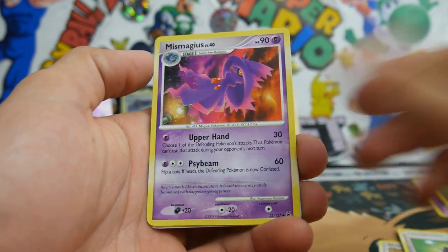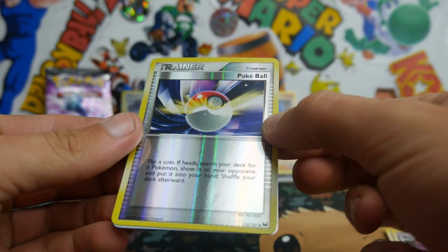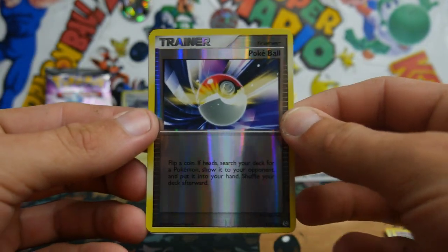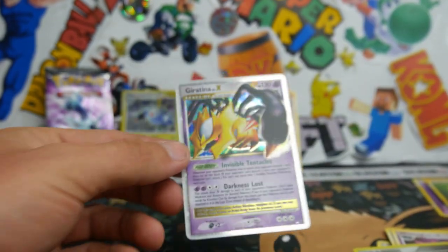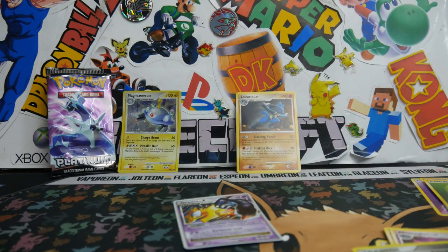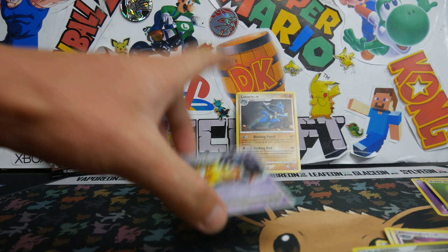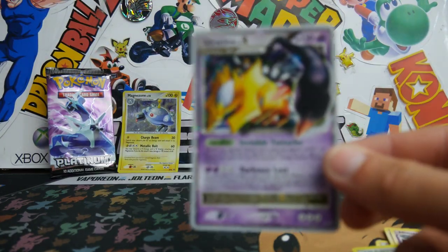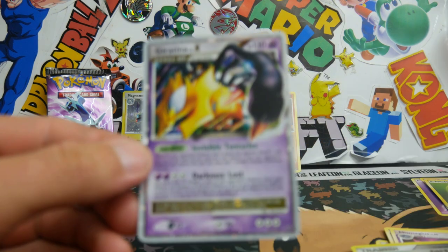Miss Magius — not bad. Oh, look at that — a reverse holo trainer. Pokeball. And oh... a Giratina Level X! Oh my god, yes! I am so happy. I am so happy we opened this.